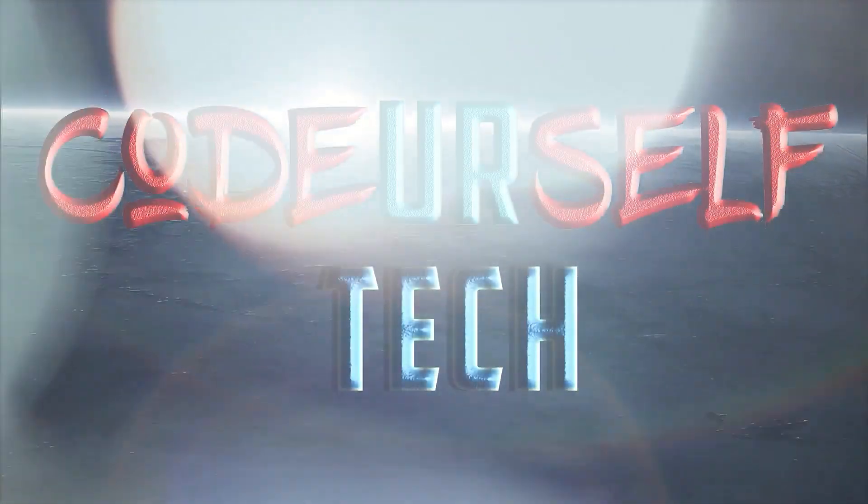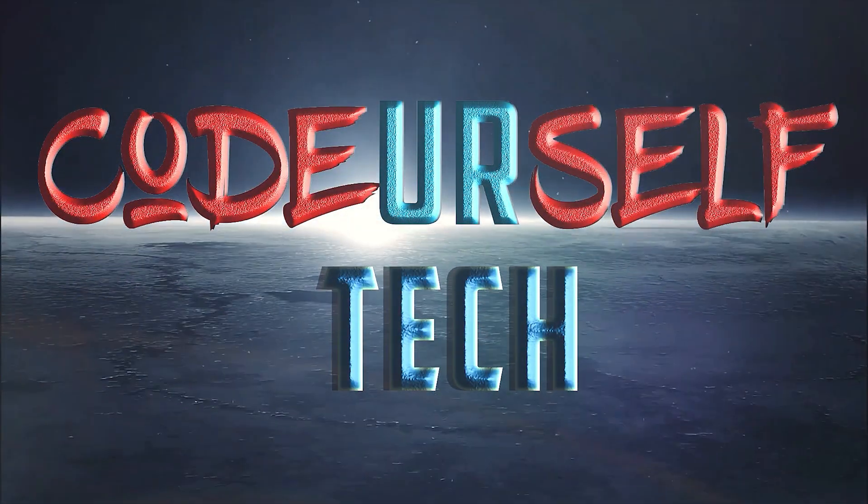Hi, I'm Nanda and you're watching Code Yourself Tech.